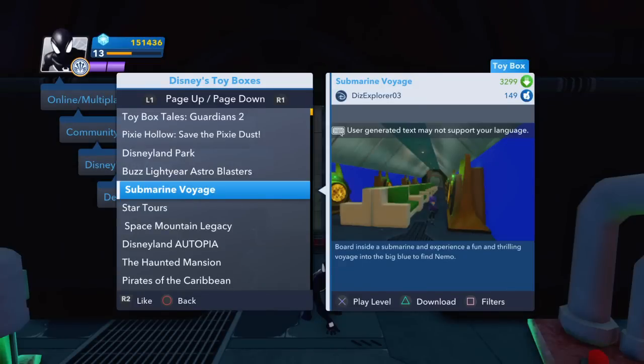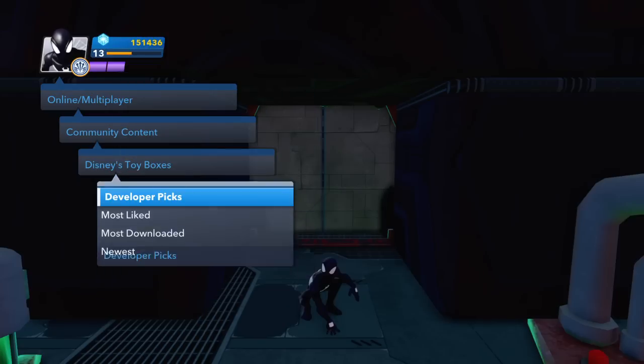Hi everyone, it's Roger here from DizKingdom.com. I'm going to be playing through the Submarine Voyage created by DizExplorer03 — board inside the Submarine and experience the fun and thrill of being on the Big Blue to find Nemo.